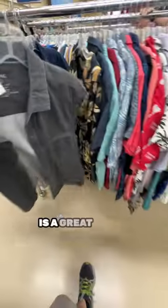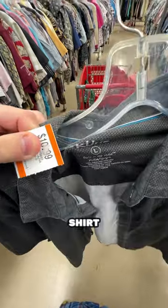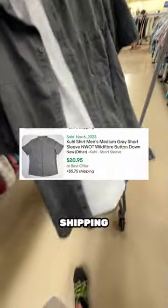KUHL is a great brand to look out for. This is a pretty simple button-up short sleeve shirt. Costing me $5.50, should get me around $15 plus shipping.